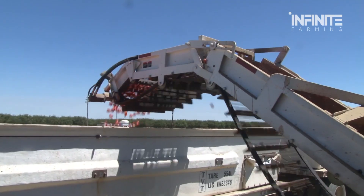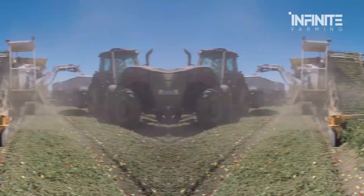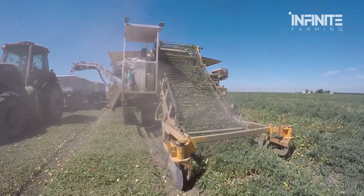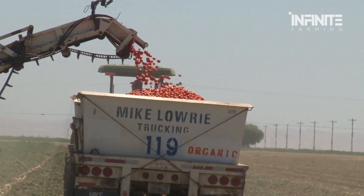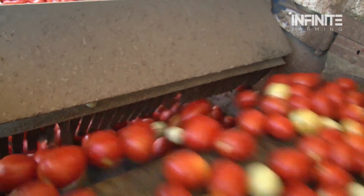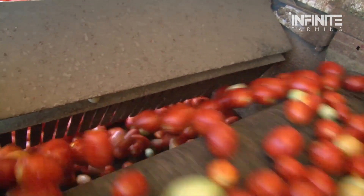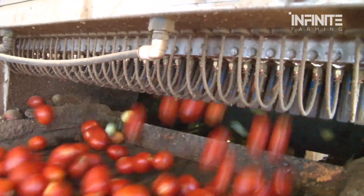These state-of-the-art harvesters don't just pick tomatoes — they completely revolutionize the way we farm. The process begins with razor-sharp cutting blades slicing through the plant's stem, separating the fruit from the vines. A vibrating conveyor belt then gently shakes the tomatoes free, while ensuring the delicate skins remain undamaged. The harvested tomatoes then travel up the conveyor, where an optical sorting system comes into play.